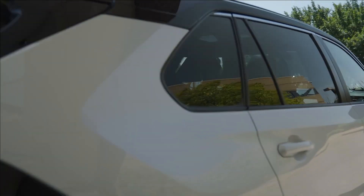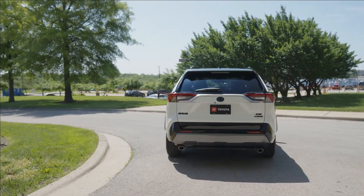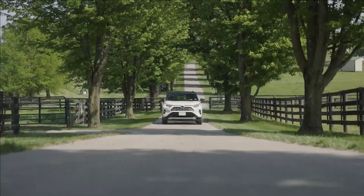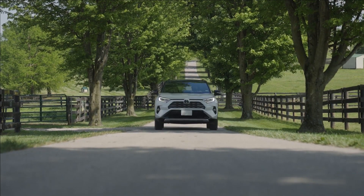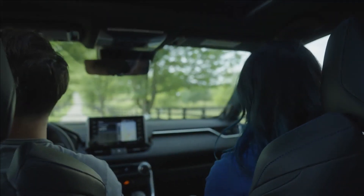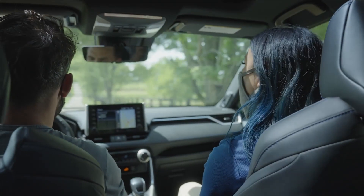Jenny gave us a tour of her hometown of Georgetown, and after that she took us out to this place called Old Friends Farm. This is where they actually have a sanctuary for retired thoroughbred horses. They've been a part of the community for 15 years now.